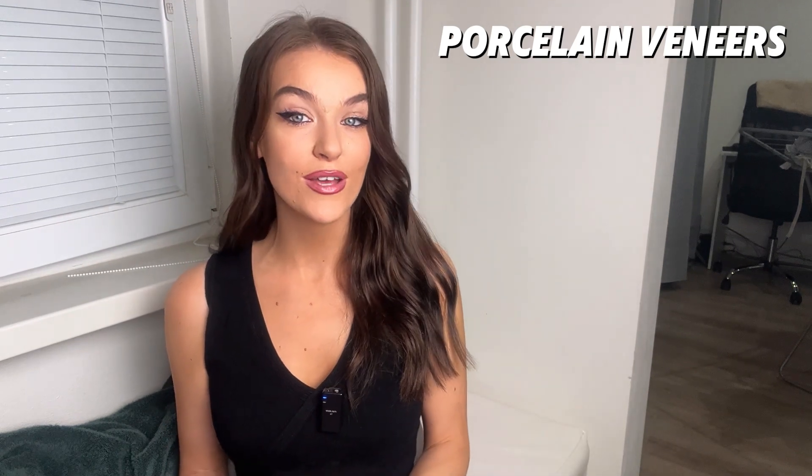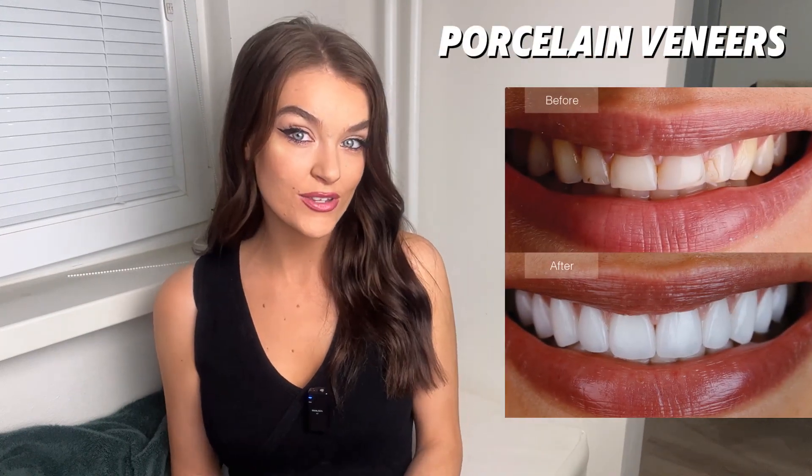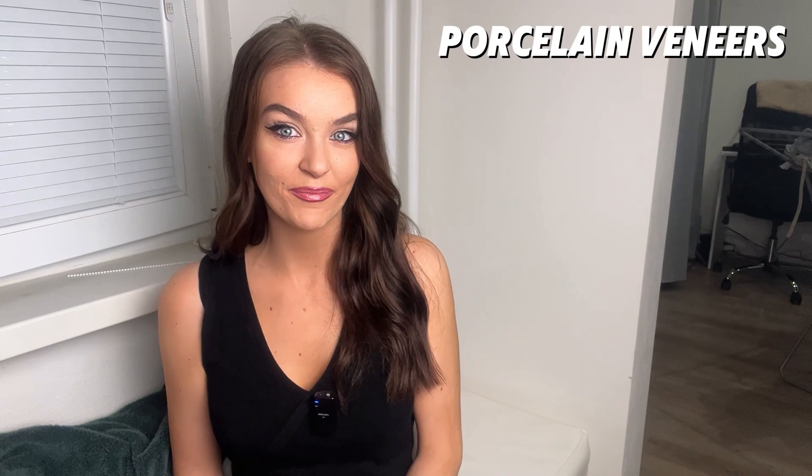In my opinion, the results of porcelain veneers are absolutely outstanding. They look incredibly natural and have the translucency that most of your natural teeth already have. Porcelain veneers are also very resistant to stains and chips. This is excellent news especially if you're a coffee drinker. They are incredibly strong and they have great longevity as well.